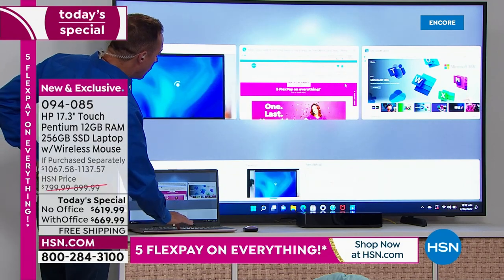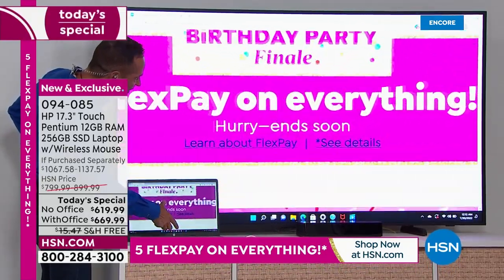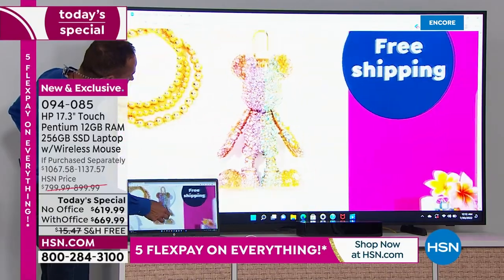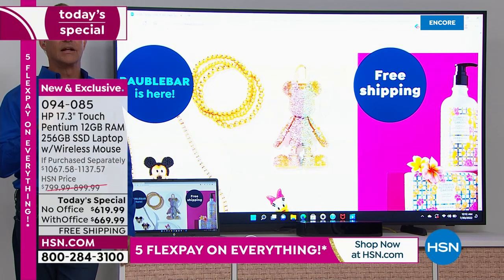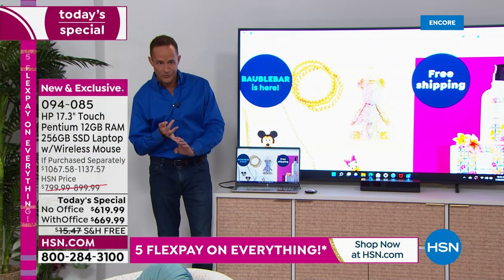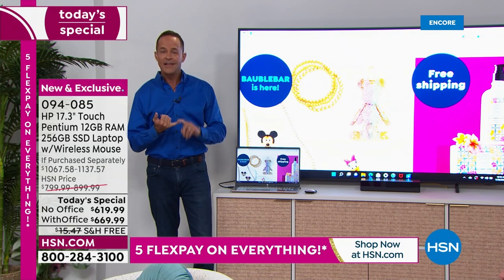One of the nicest things about a touchscreen is how easy it is to pinch and zoom. You can see how good this looks even on a larger screen. The HDMI port is a really simple way to share your image on the big screen. There are also USB ports, Bluetooth, and Wi-Fi built in, so you can wirelessly cast your image to your TV as well.